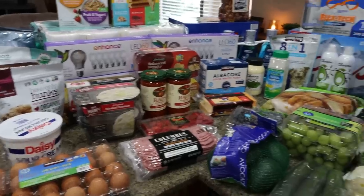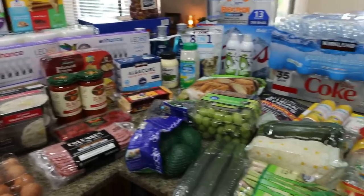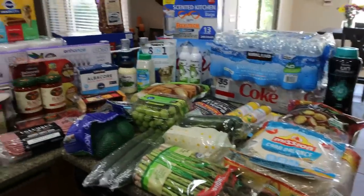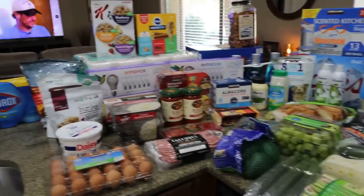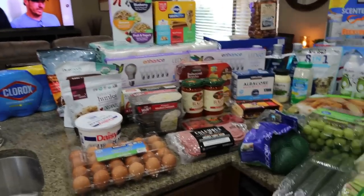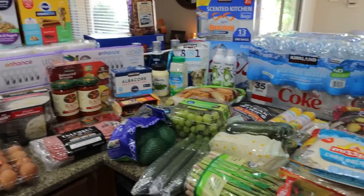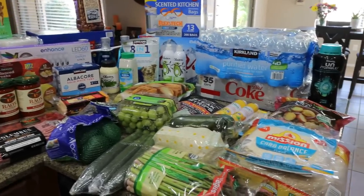Here is part one of my massive grocery haul — this is my $500 trip to Costco. We needed quite a few things. We left a lot of food behind and gave some food to friends of ours, so we need to restock some basics, some drinks, and lots of stuff for the dogs. Let me show you what I picked up from Costco.